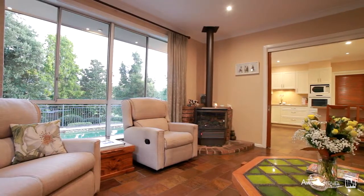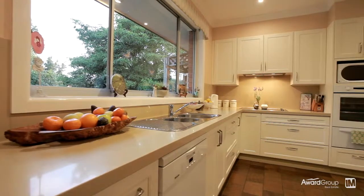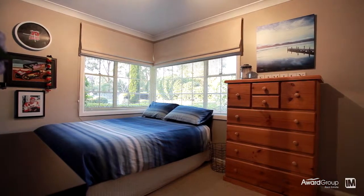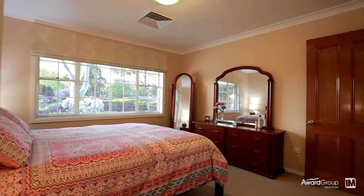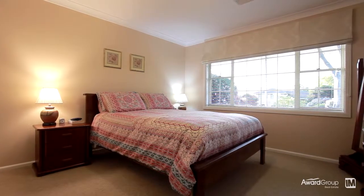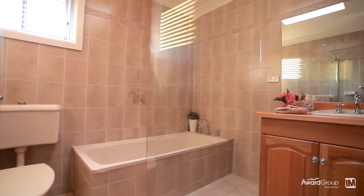Adjacent to the family living is this deluxe gourmet kitchen with stone bench tops, a dual dishwasher and Smeg cooktop. The accommodation consists of five bedrooms all with built-in robes, an ensuite bathroom to the main bedroom, and ducted air conditioning throughout the house. The home is serviced by a large family bathroom with separate shower and bath, and there's a total of three toilets.